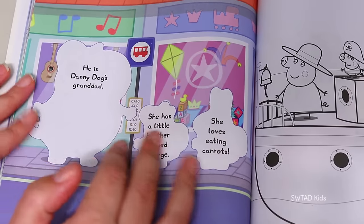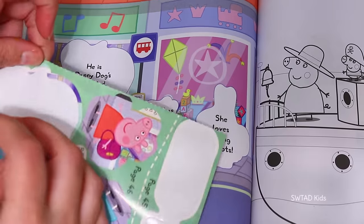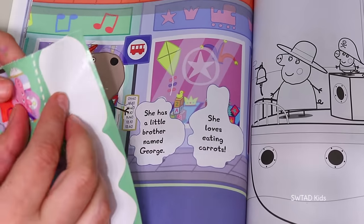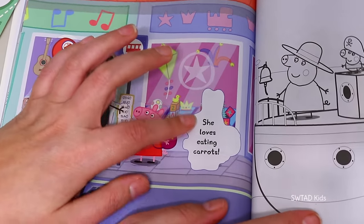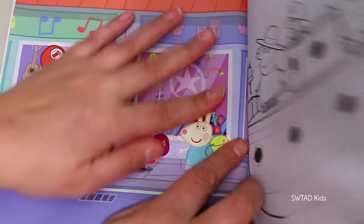Friends, here it's giving us a clue to find out who's missing — he's Danny Dog's granddad! Oh that's easy — it's this guy here! She has a little brother named George — super easy, that has to be Peppa! And here it says that she loves to eat carrots — this has to be Rebecca Rabbit!